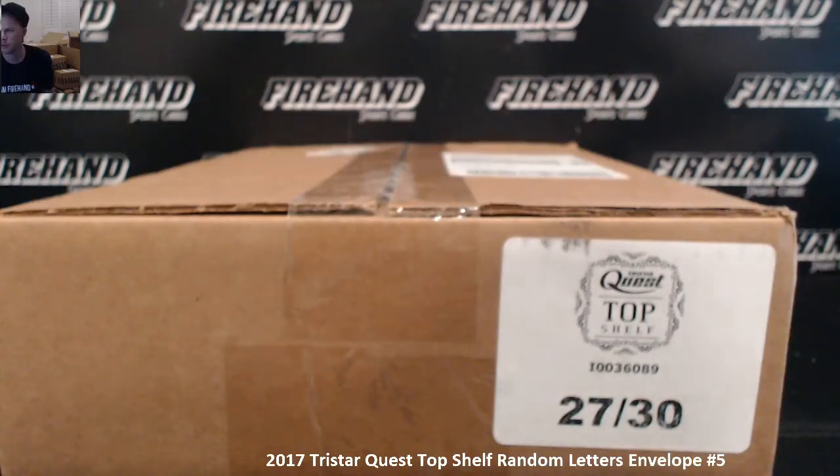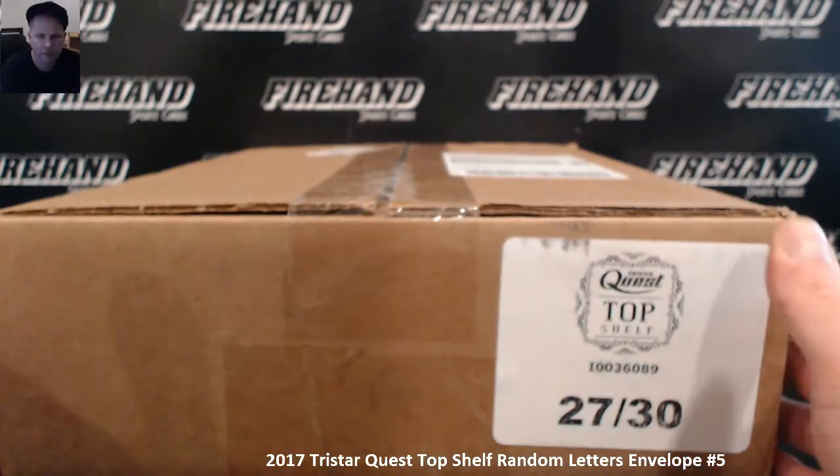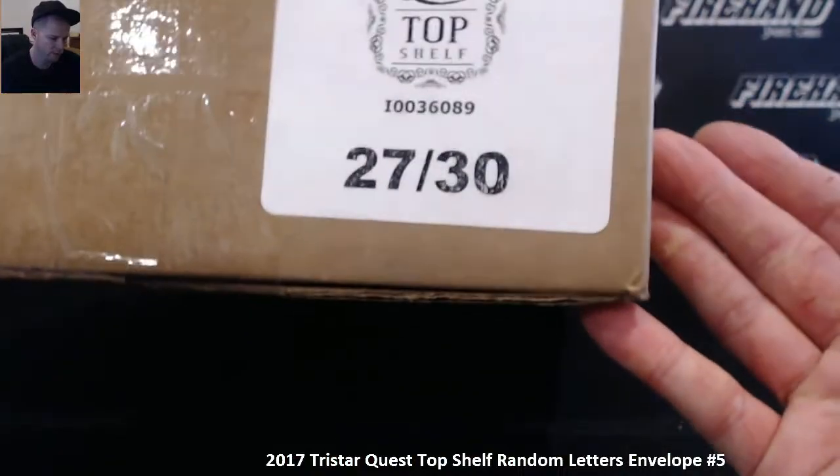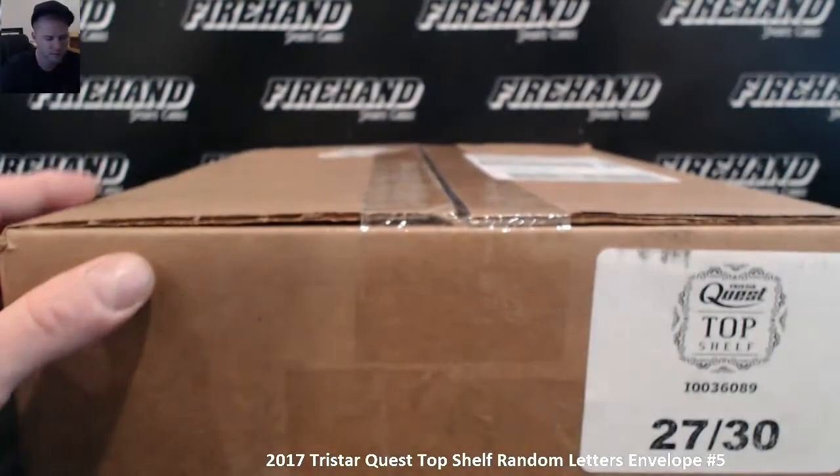Good luck everybody, we're doing Tristar Quest 2017 Top Shelf. Envelope number 5 is the very first envelope of the new briefcase — briefcase number 27 of 30. Only 30 briefcases produced.